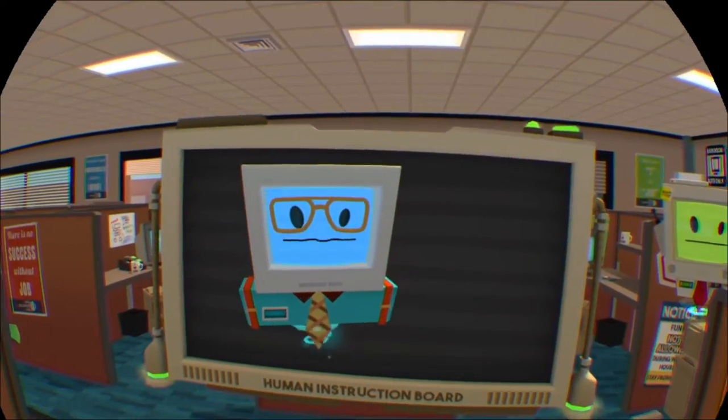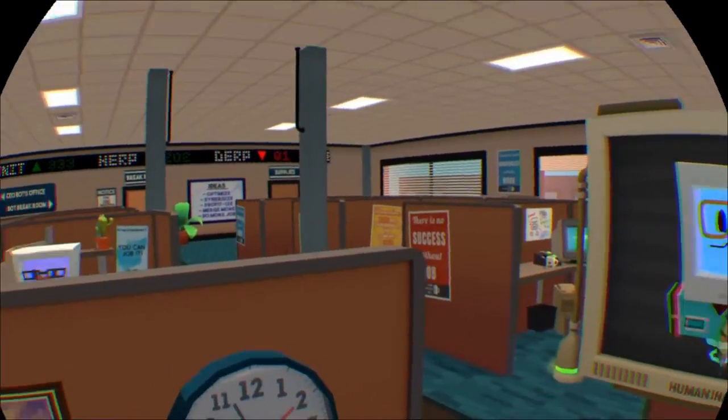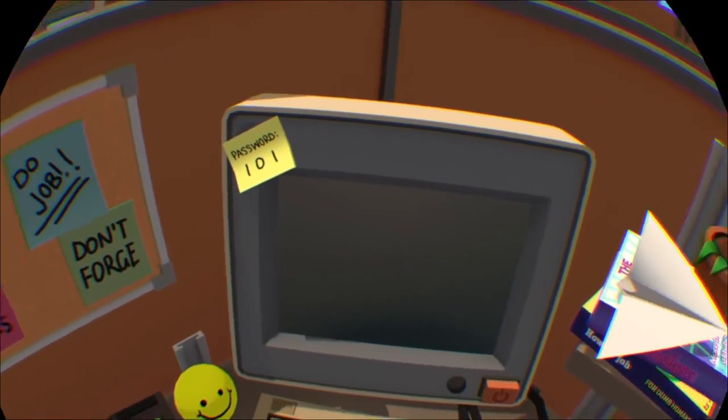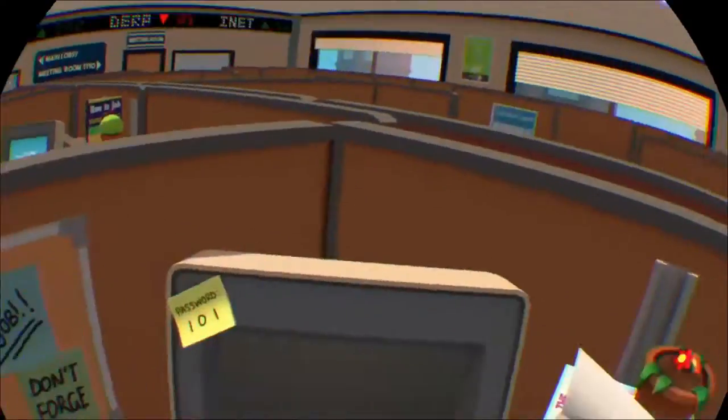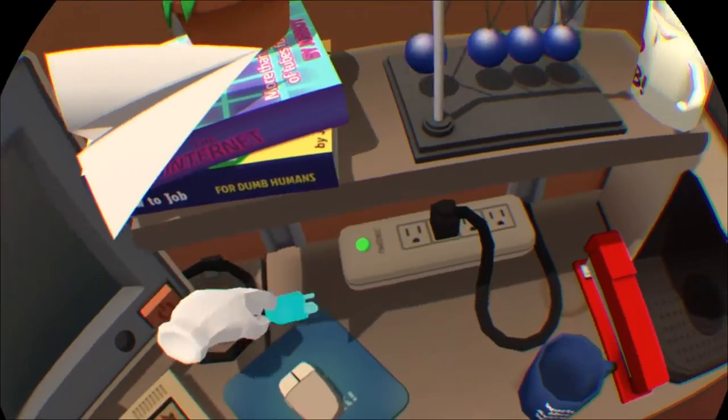Hello Human, I'm looking forward to your presentation today. BossBot wants you to do a presentation. You'll need to make some slides. Time to learn about an ancient human technique called winging it.